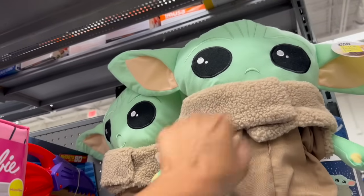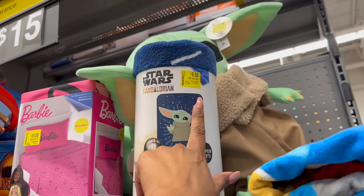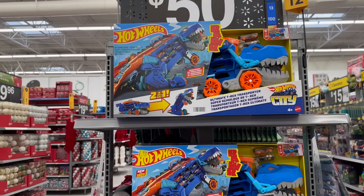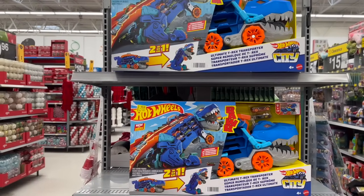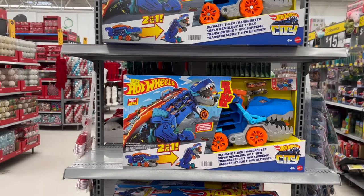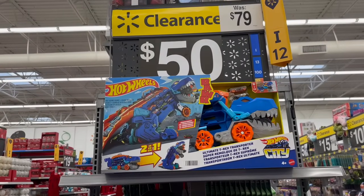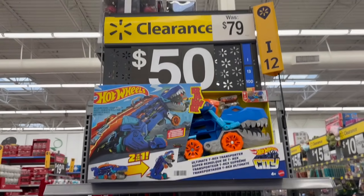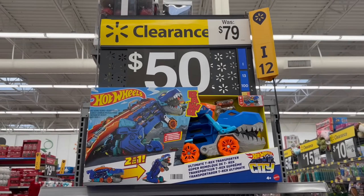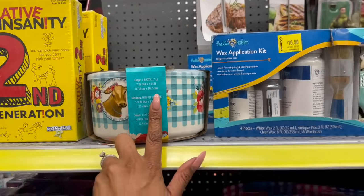They have Grogu from Star Wars — was $16.88, on clearance for $11.50 — plus a throw. For under $20 you can do a cute little Christmas gift. The Hot Wheels Raw Ultimate T-Rex Transporter is on clearance from $79 down to $50 — you save $20. Also, this Pioneer nesting bowl set was $17.97, on clearance for $16.97.